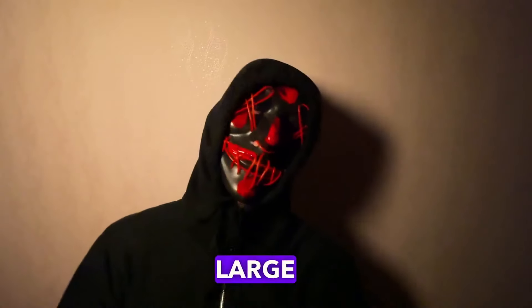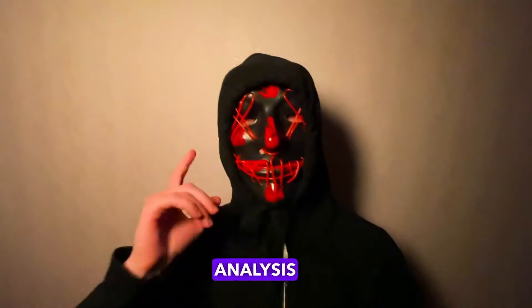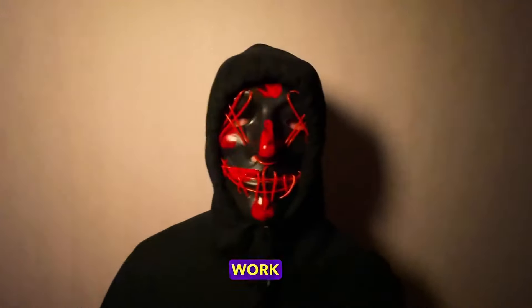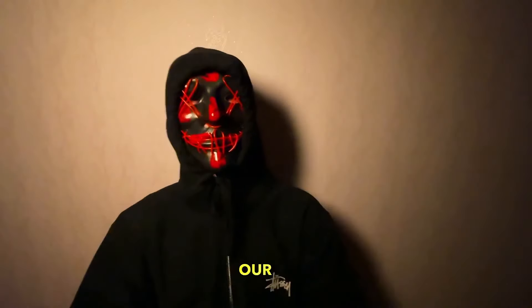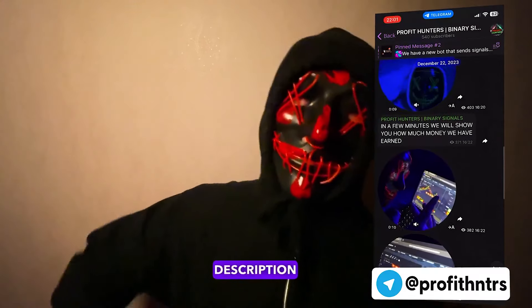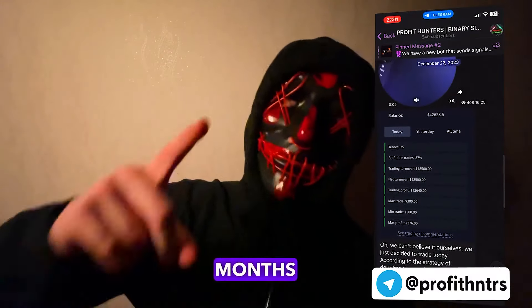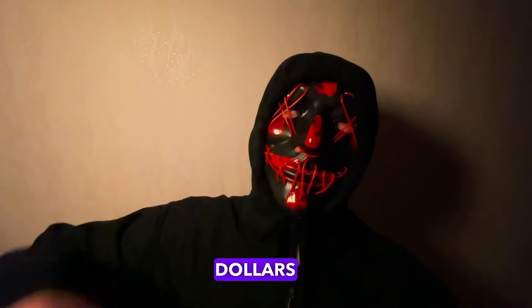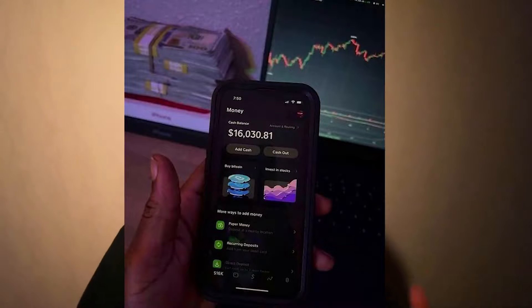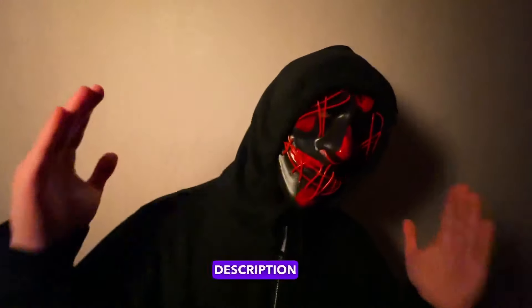Hey you in red, you can earn large sums with us, but you must have knowledge — knowledge of trading. You must know how technical analysis and fundamental analysis work, as well as risk management. Everything this can be found in our private Telegram channel. Subscribe, link in the description. Now I will show you how much our best trader earned in five months. His name is Joe and with $100 he earned $16,000. You can find out more in the description.